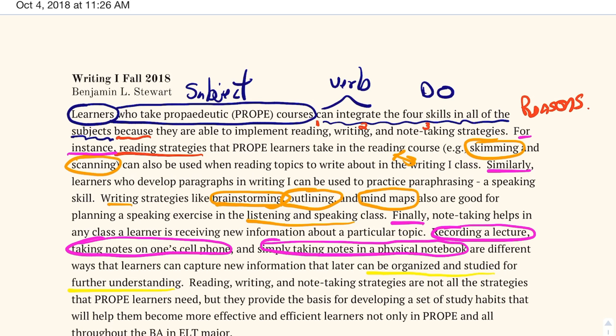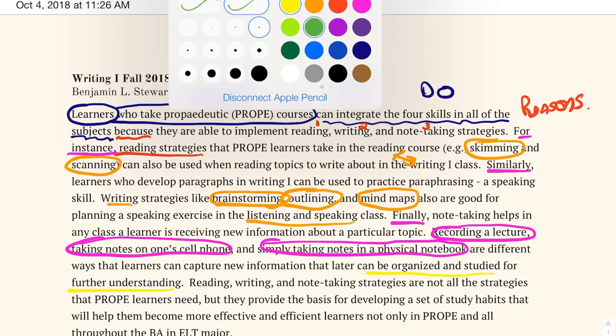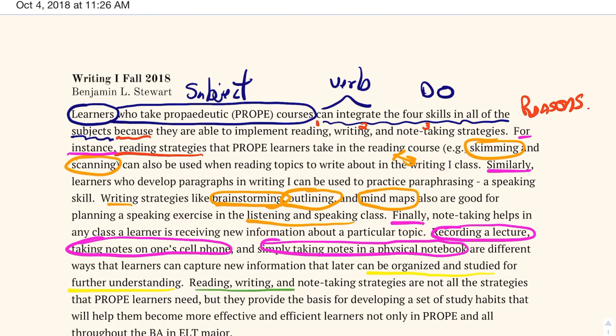My last sentence is my summarizing sentence. I'm restating the three strategies — reading, writing, and note-taking — are not all of the strategies that appropriate learners need. I'm saying this is not everything, but they provide the basis for developing a set of study habits that will help them become more effective and efficient. It's a closing statement saying it's not everything, but it's a good way to start — not only for PROPE classes but something learners can take with them throughout the BA — a way to close the paragraph.